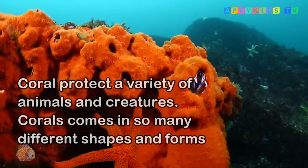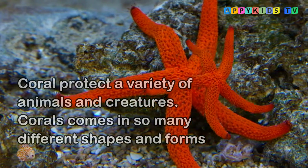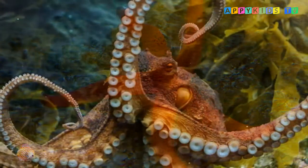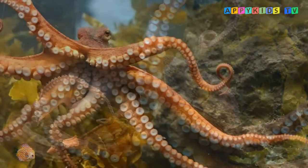Coral protects a variety of animals and creatures. Corals come in so many different shapes and forms. The coral cities have been building for millions of years, creating the largest living structure on the planet.